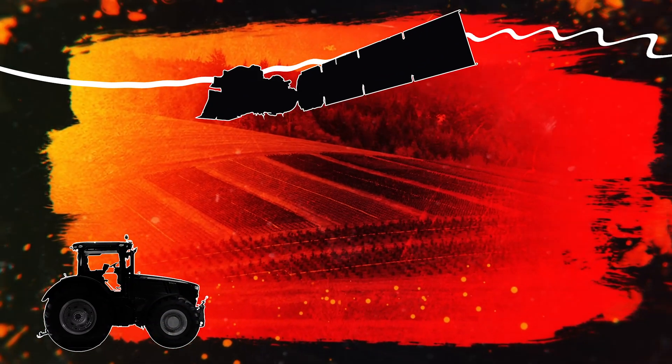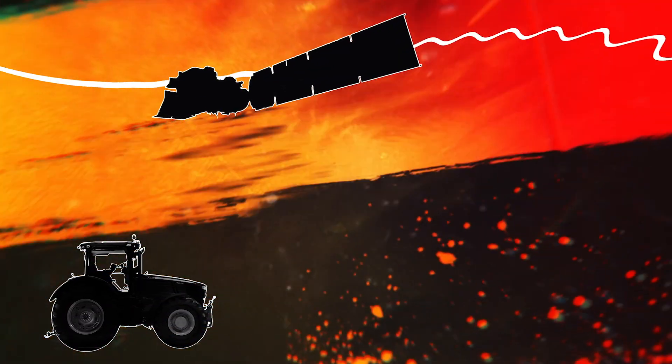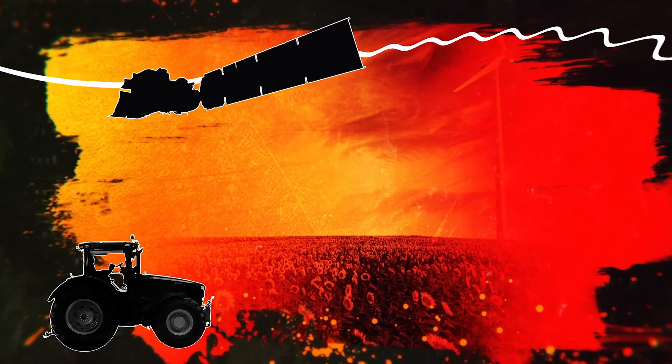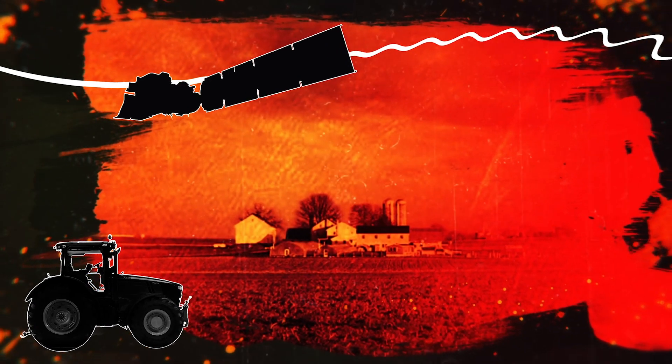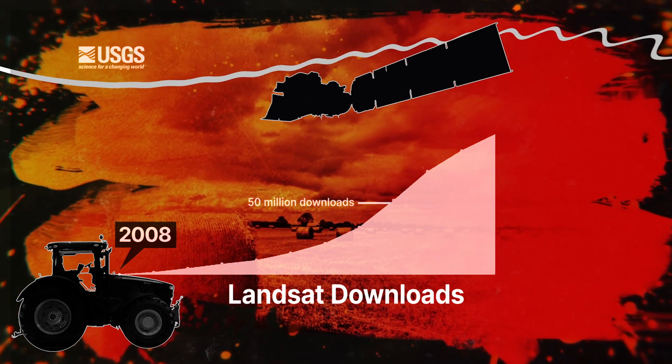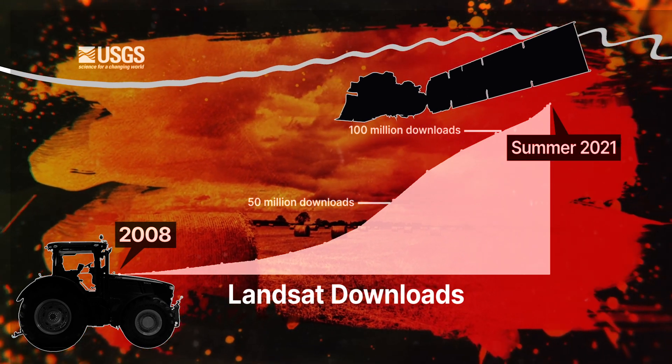An important milestone occurred in 2008, when the USGS made the data available to download for free. Users were able to get the data they needed, and not just what they could afford. It really unlocked a ton of innovation and created about $2 billion a year in economic benefits.